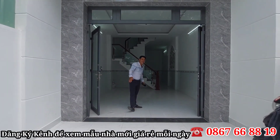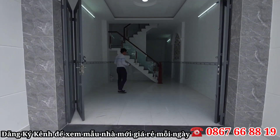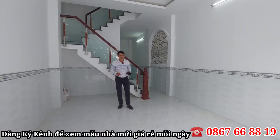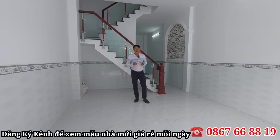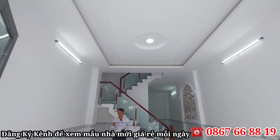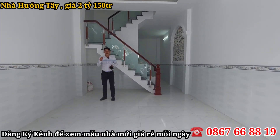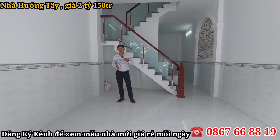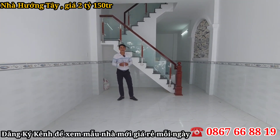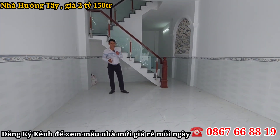Toàn bộ ngôi nhà có diện tích ngang 4m dài 17m, diện tích khá là lớn. Mặt tiền đường 6m, đường đá xanh 6m. Sổ của mình là sổ hồng riêng, đất ở 100% luôn, thuộc về đất đô thị ngay thị trấn Cần Dược. Bán với giá chỉ có 2 tỷ 150 triệu thôi. Sở hữu ngay một ngôi nhà ngang 4m dài 17m, hai lầu, ba phòng ngủ, ba nhà vệ sinh và một sân thượng khá là mát mẻ.